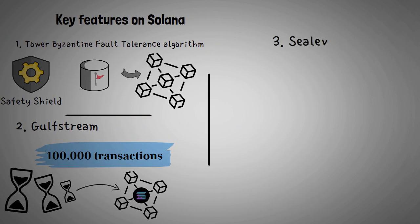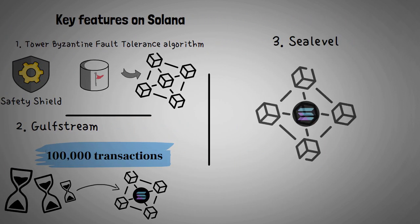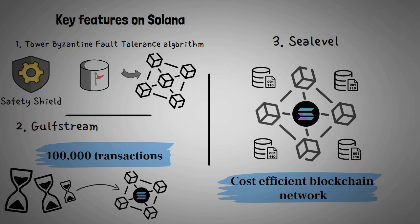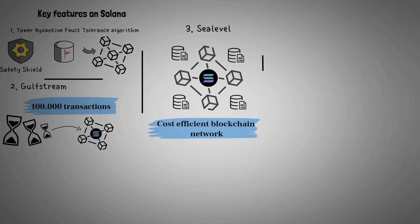Solana enables multiple smart contracts to run at the same time, saving time and making Solana a cost-efficient blockchain network. The technology which enables Solana to run multiple smart contracts simultaneously is known as Sea Level.